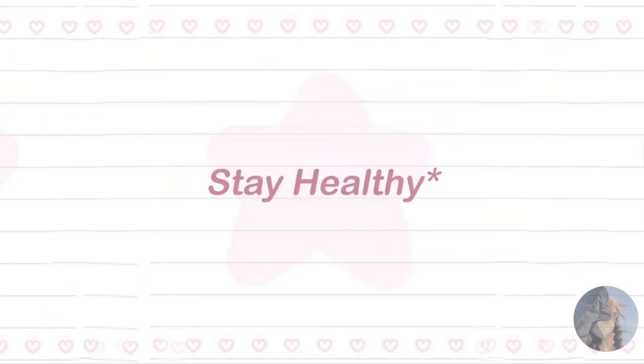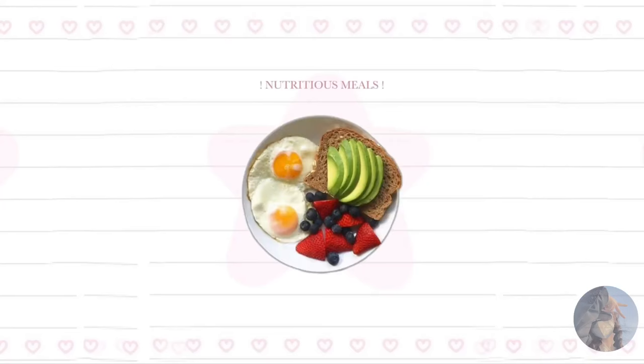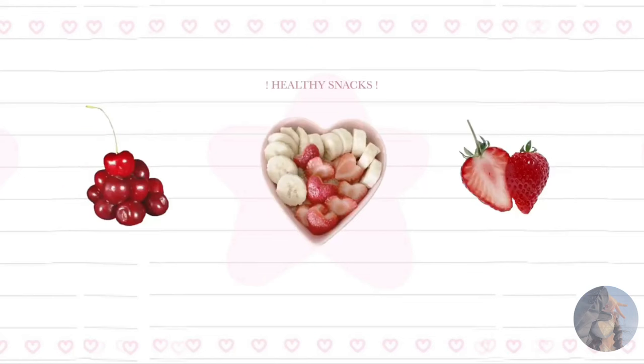Tip number six: stay healthy. A healthy body equals a healthy mind. Eat nutritious meals, stay hydrated, and get enough sleep to keep your brain sharp and focused. Incorporate fun and healthy snacks into your study breaks.